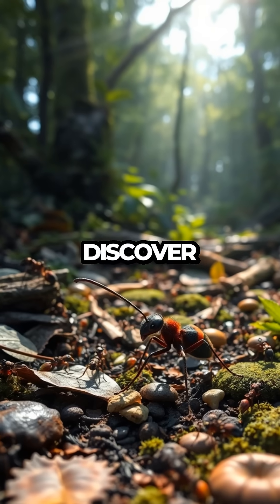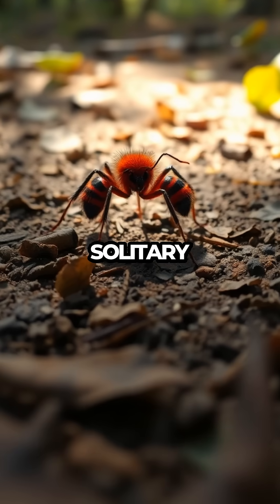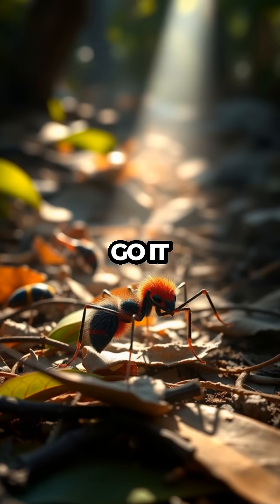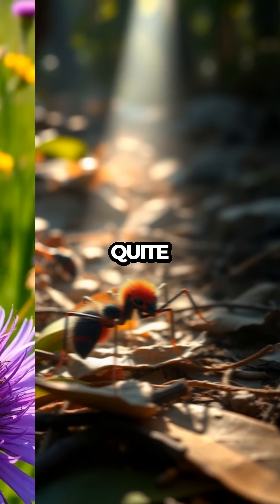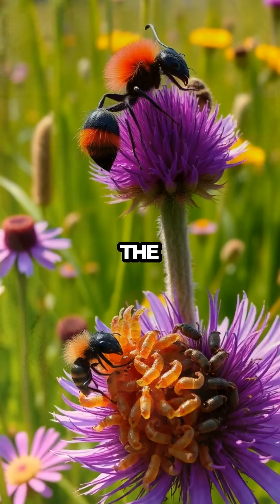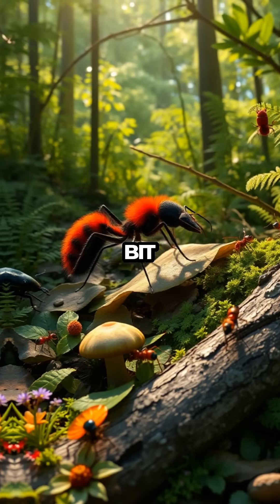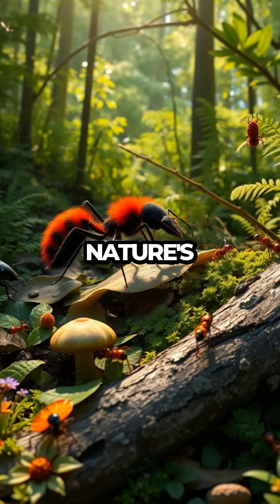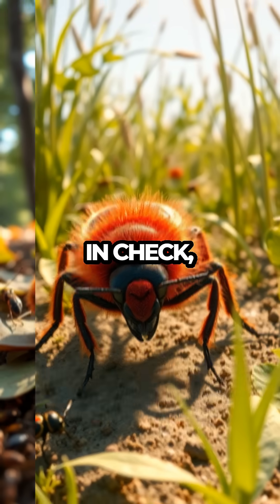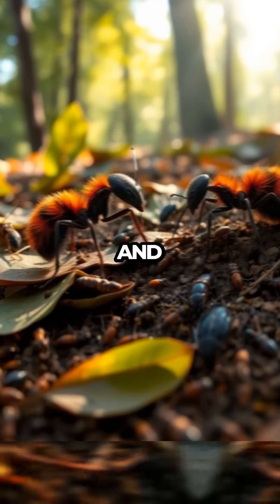As we dive deeper, we'll discover that the velvet ant is not just about looks. These wasps are solitary wanderers, and unlike their social cousins, they prefer to go it alone. Their diet is quite unique — while adults feed on nectar, the larvae have a taste for the developing brood of ground-nesting bees and wasps. By keeping certain populations in check, velvet ants play an essential role in their ecosystem, ensuring balance and diversity.